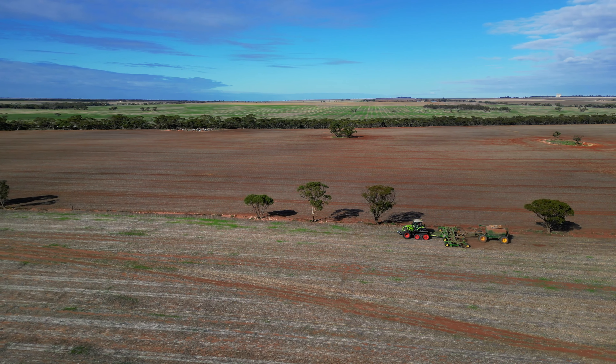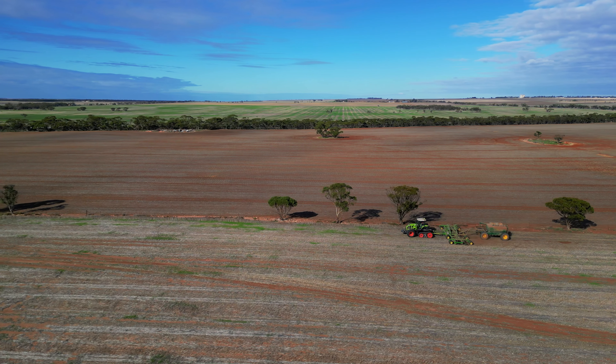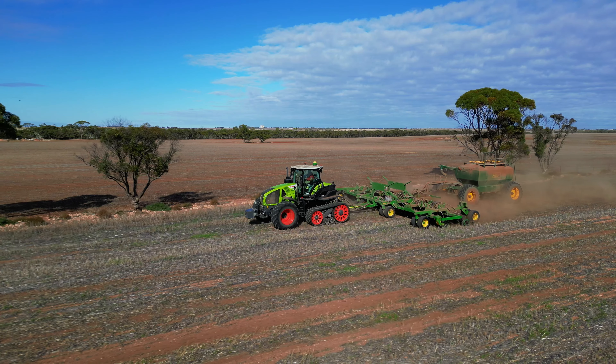Before this we had an 8360R John Deere on all tyres. We've gone to this machine for the extra horsepower and the extra traction to get up our sandhills up north.